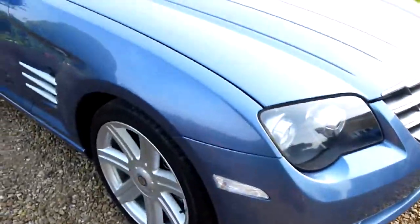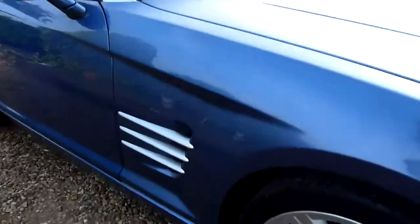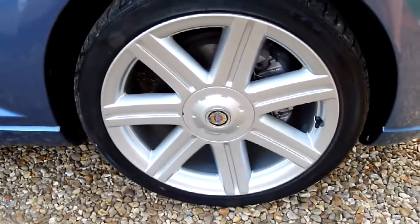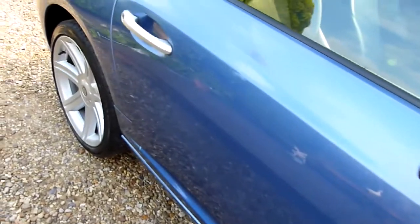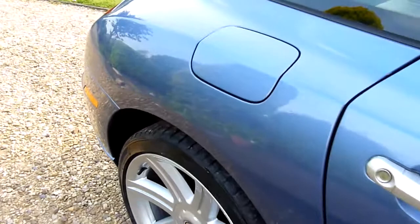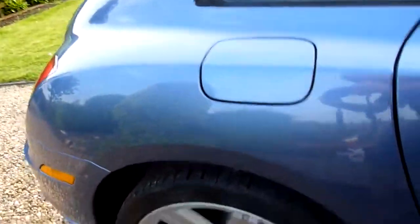Starting on the front wing here — all nice and clean, no marks or anything. The front wheel is absolutely spotless, no marks or anything on that. Coming down the side of the car, nice and clean, lovely deep reflection in the paintwork. Really nice. Nice colour on this car as well.